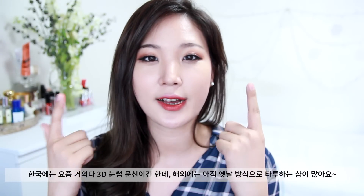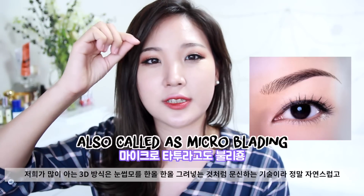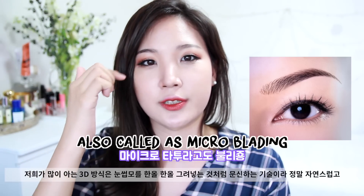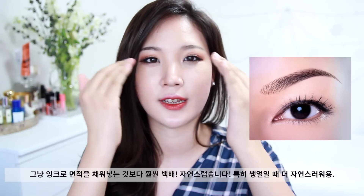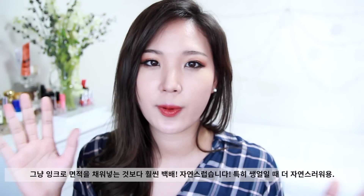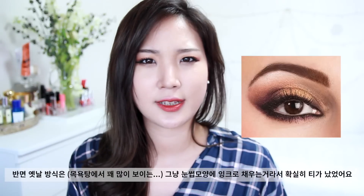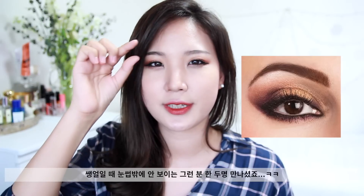So what's different from a normal eyebrow tattoo to the 3D eyebrow tattoo technique that I got? The 3D technique is way more natural — it actually draws in individual hair strokes on your brows. Rather than shaping the entire brow and filling it in with ink, it looks really natural even without any makeup on. Whereas with the old technique, you can definitely tell she had the eyebrow tattoo — her brows are so bold and filled in even without makeup.